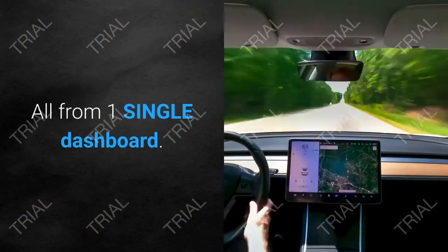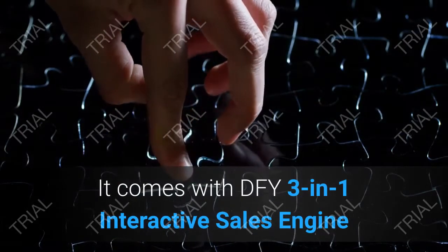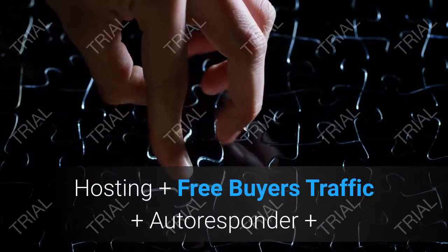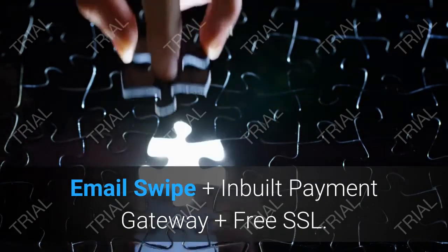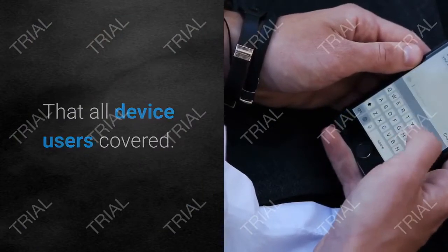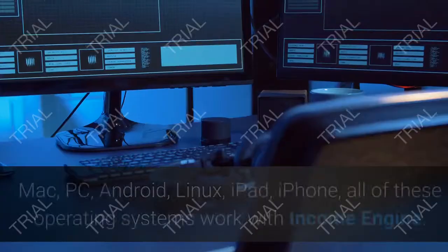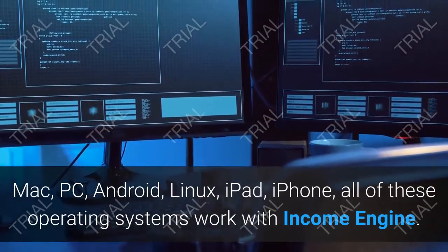All this without you having to write a single word, all from one single dashboard. It comes with an interactive sales engine, 15 premium templates, hot products, built-in hosting, free buyers traffic, auto-responder, email swipes, inbuilt payment gateway, and free SSL — covering all device users.